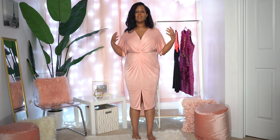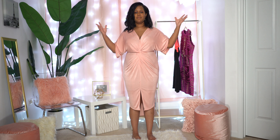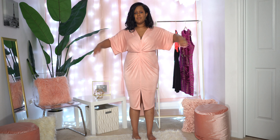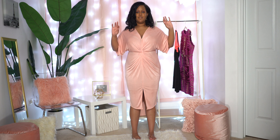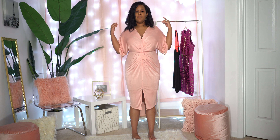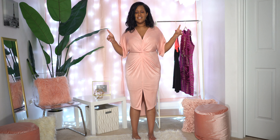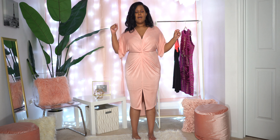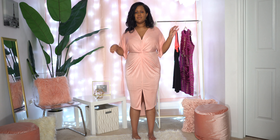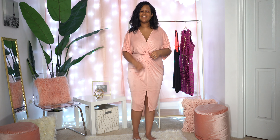This is great for a dinner or maybe a play — go ahead and comment down below and tell me what you are doing for Valentine's Day and which one of these looks you'd wear. Right now I'm torn between two dresses — I love the bandage dress and I love this knot dress I have on. I'm definitely going to have to figure out which one to wear — maybe he'll have to take me on two dates. Going to hop into the next dress.